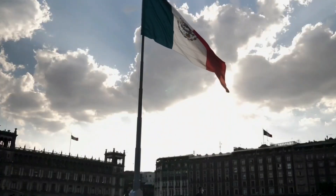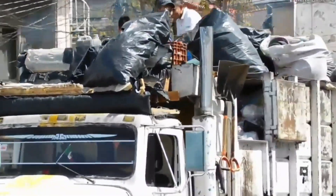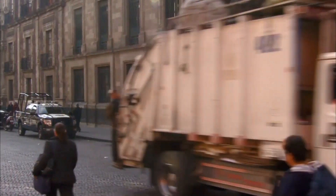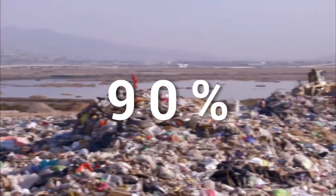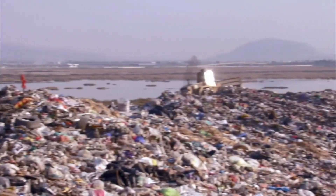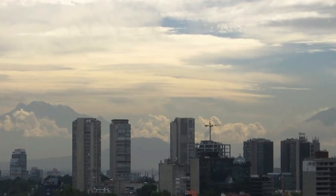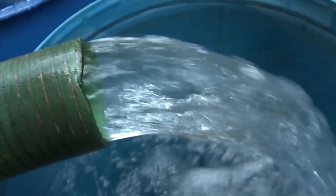Mexico City is the second biggest producer of waste amongst the world's megacities. More than half of this waste is produced at home, which is collected by 2,400 diesel-powered garbage trucks, and approximately 90% of all the trash ends up in the landfill, which emits methane — a potent greenhouse gas — accounting for 10% of global emissions, and it is severely impacting the health of the people and the environment.